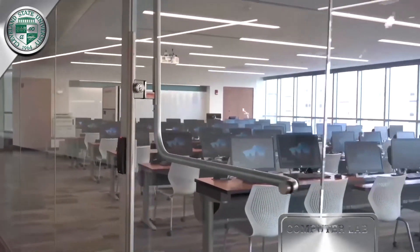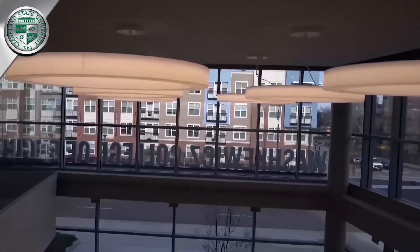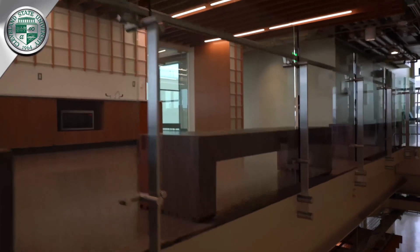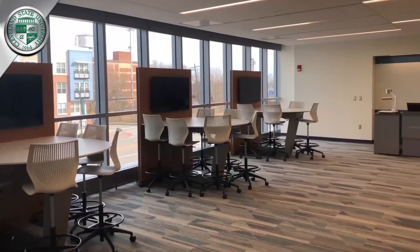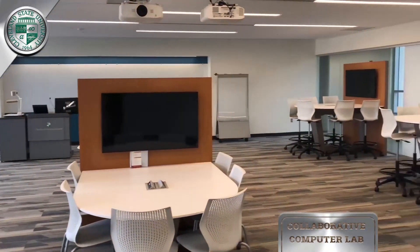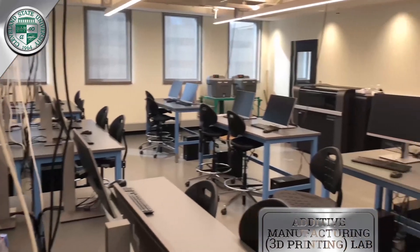The new labs and classrooms in Waskowitz Hall allow instructors and students to work together in a collaborative atmosphere and includes comfortable technology-equipped study areas, the communications electronics lab, and collaboration labs with state-of-the-art audiovisual technology. We have newer 3D printing facilities allowing students to learn about advanced manufacturing processes.